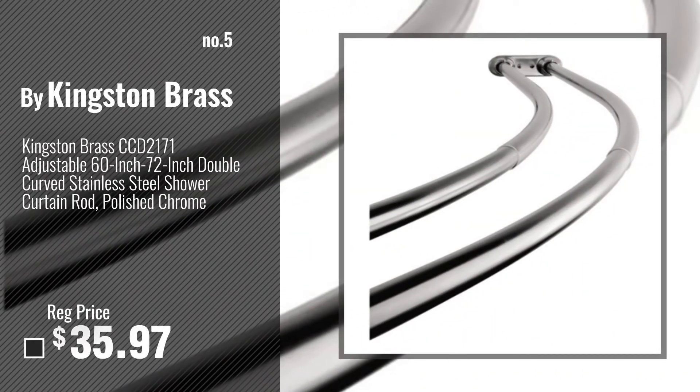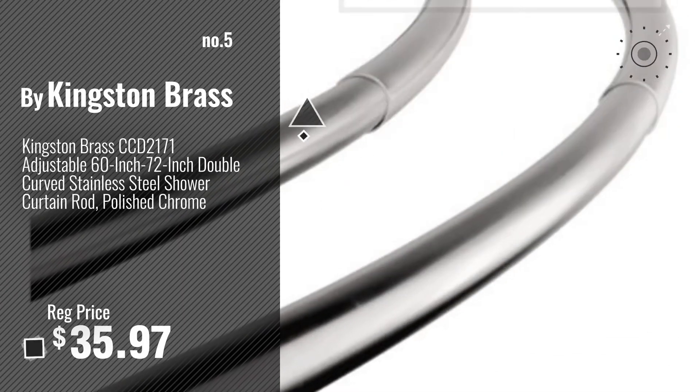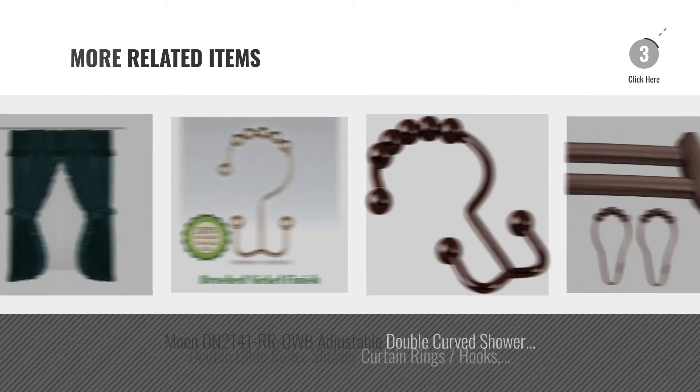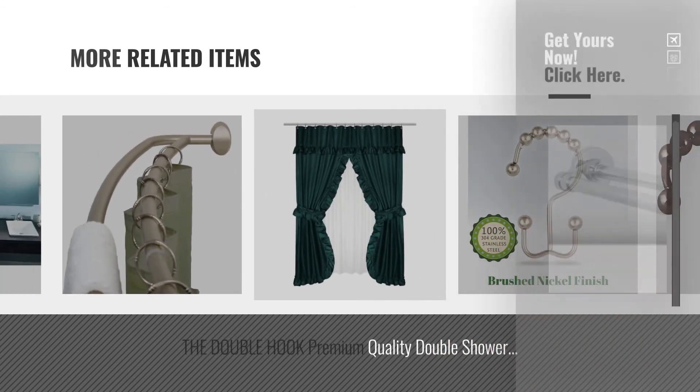Number 5, by Kingston Brass. For more great related products, full details and online deals, just click this circle.